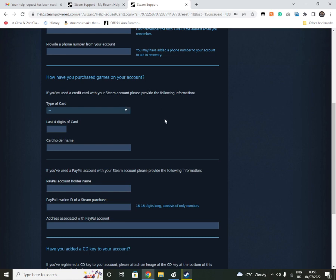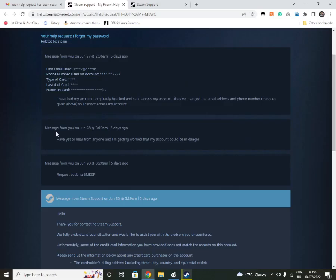If you've used a card, hopefully the hackers haven't used it to buy something, because a lot of hackers think you won't be able to get your account back if they change everything quickly enough — including the username, because if they've changed the username then I think that's a bigger problem. But as I said here, I wrote: 'I have had my account completely hijacked and can't access my account. They changed the email address and phone number listed above so I cannot access my account.' It'd been a couple of days — usually they get back to you within 24 hours.